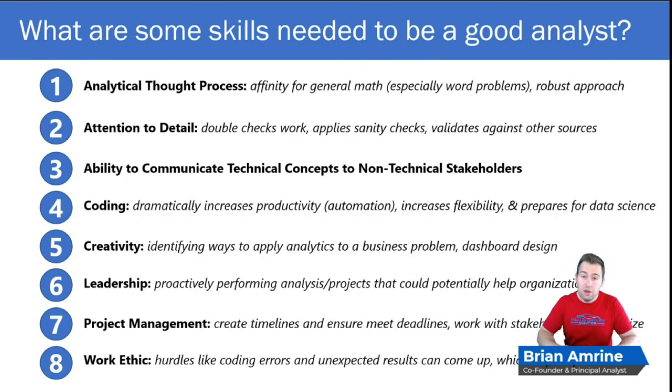Maintaining good attention to detail is critical because if your stakeholders come to notice errors or attention to detail issues in the past, they're less likely to use your analysis to make decisions in the future.